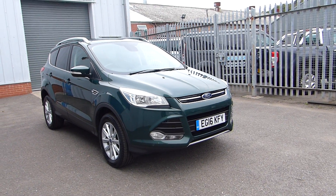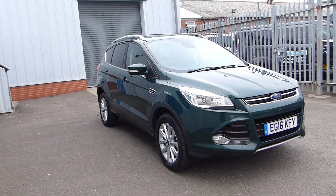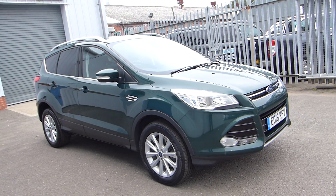Hello, welcome to Hills Ford. Today we're featuring a stunning 2016 Ford Kuga Titanium. This has a 2.0-litre diesel automatic engine which produces 180 brake horsepower, and the car's done 38,000 miles.